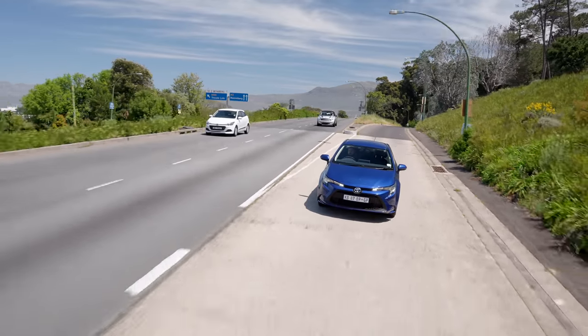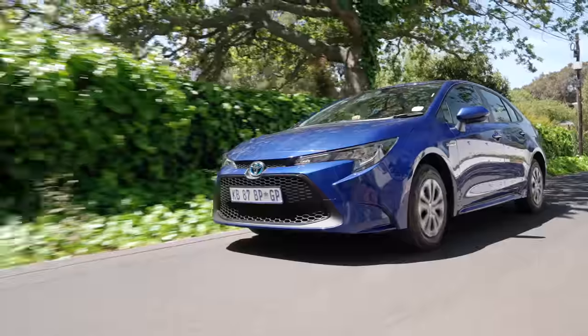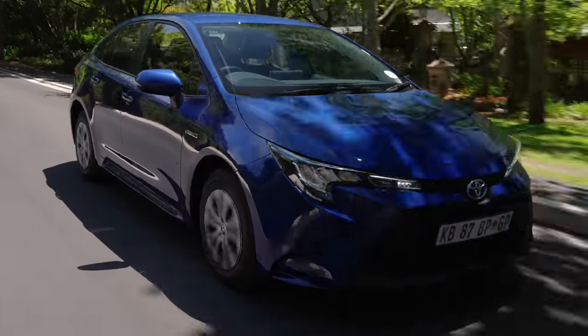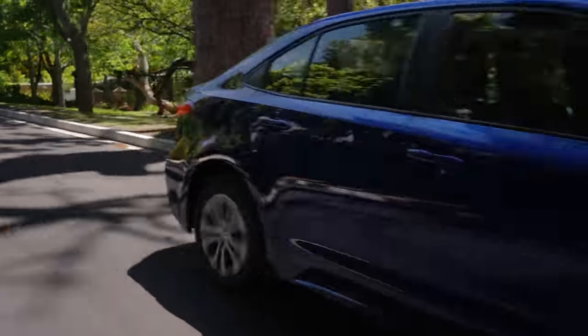I hear you asking: aren't hybrids boring to drive? Aren't they slow? Well, in this case, no. Let me give you the power figures. Between the two motors, you have over 120 kilowatts and over 300 newton metres of torque. Not all of that power makes it to the front wheels because there is some drivetrain loss, but those are some healthy figures. So when you put your foot down to get off the line quickly — say, to cross an intersection — this thing jumps. You've got all that torque from zero RPM coming from the electric motor, aided by the petrol motor. I would actually describe this as quite a sprightly car. It's not slow at all.